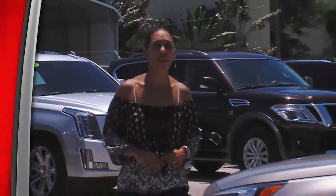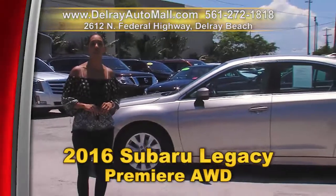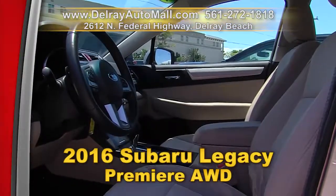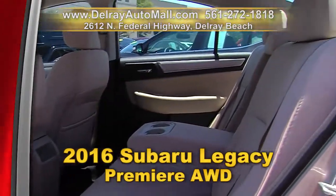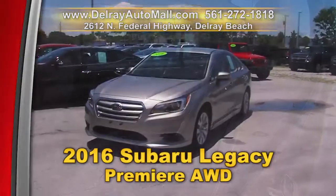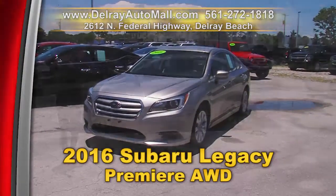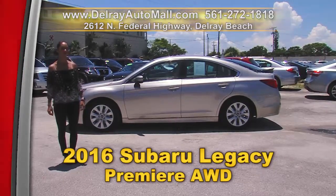These cars just keep going and going — come and get this one today. It's our 2016 Subaru Legacy Premier All-Wheel Drive. It has a keyless go system, the power options of windows and door locks. It's Bluetooth ready and has a USB smartphone connection. It also has HID headlights and of course a clean AutoCheck history. We have great financing — so as long as you work, you drive. Give us a call right away at 561-272-1818.